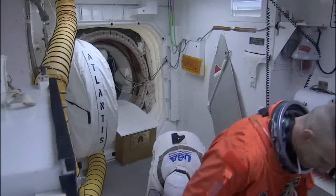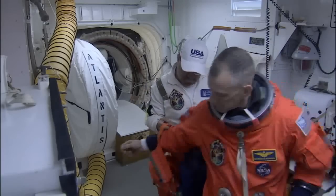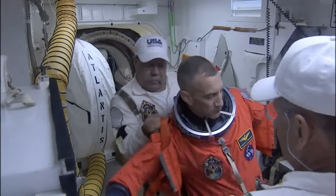We can see Charlie Hobaw coming in now. This is Charlie Hobaw, also known as Scorch, a Marine colonel who's the commander of this mission. He's being helped getting suited up here by Travis Thompson, who's number four on the closeout crew.